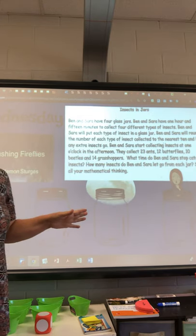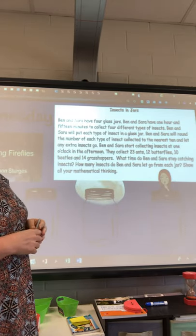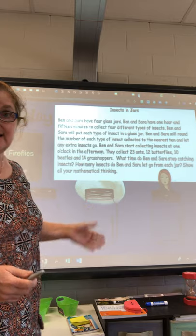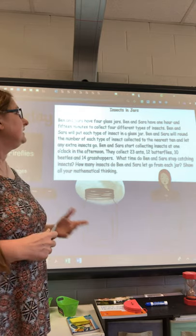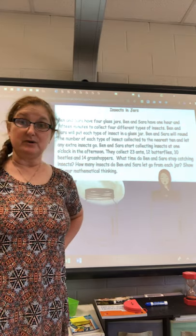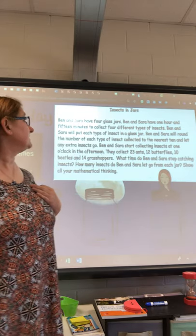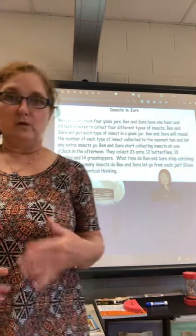Ben and Sarah have been collecting insects. Let's read the story. Ben and Sarah have four glass jars. I draw my jars on my page so that I can put my insects in the jars as I go — it helps me with my math. Ben and Sarah have one hour and fifteen minutes to collect four different types of insects; that's why I have four jars. Ben and Sarah will put each type of insect in a glass jar. Ben and Sarah will round the number of each type of insect collected to the nearest ten and let the extra insects go.